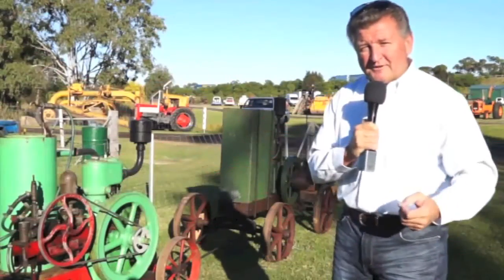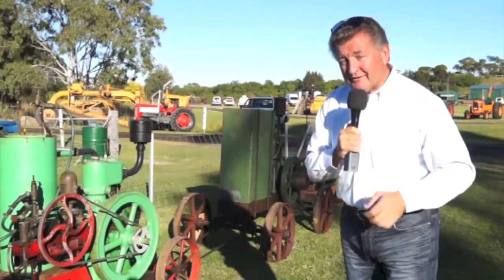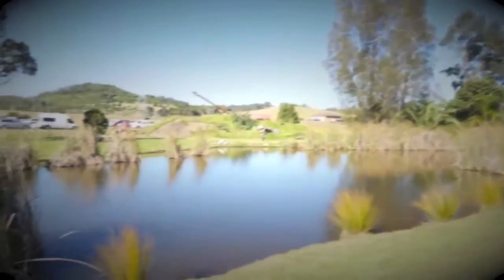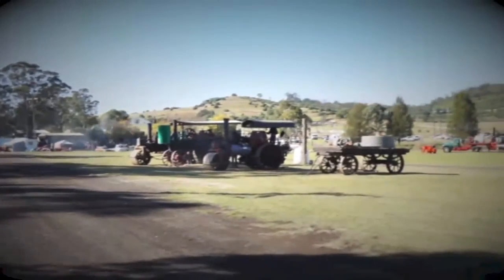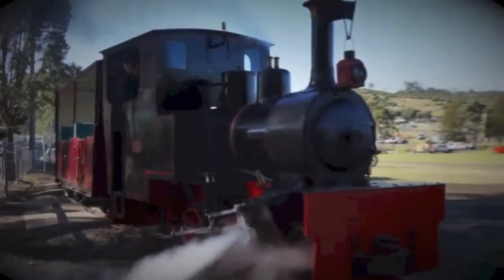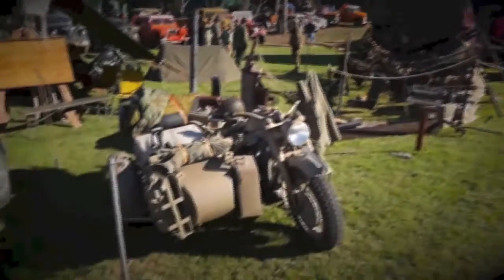On today's show I'm bringing you something with a bit of a difference — something you don't see every day. It's machinery at its very best, some of it predating electricity. Welcome to the Campbelltown Steam and Machinery Museum Field Day, located around an hour's drive southwest of Sydney near a little place called Menangle. Today's event has more people letting off steam than you can ever imagine.